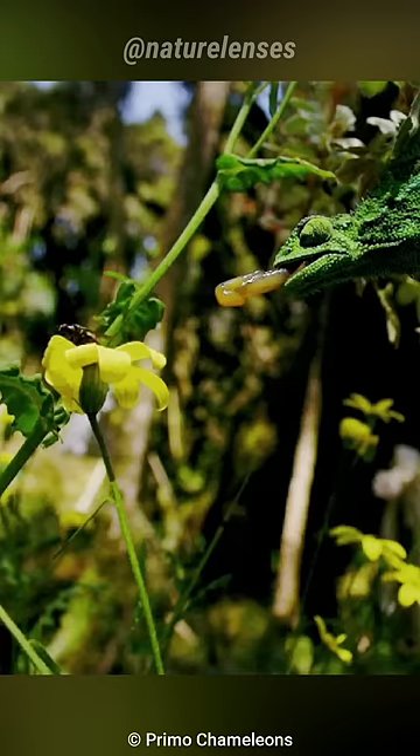They also have one of the fastest tongues, doing 0 to 100 kilometers or 60 miles per hour in just one hundredth of a second. They have a thick honey-like adhesive at the top of their tongue to bring the prey back after snagging it, combined with their amazing eyes that can be moved independently, making them a formidable hunter.